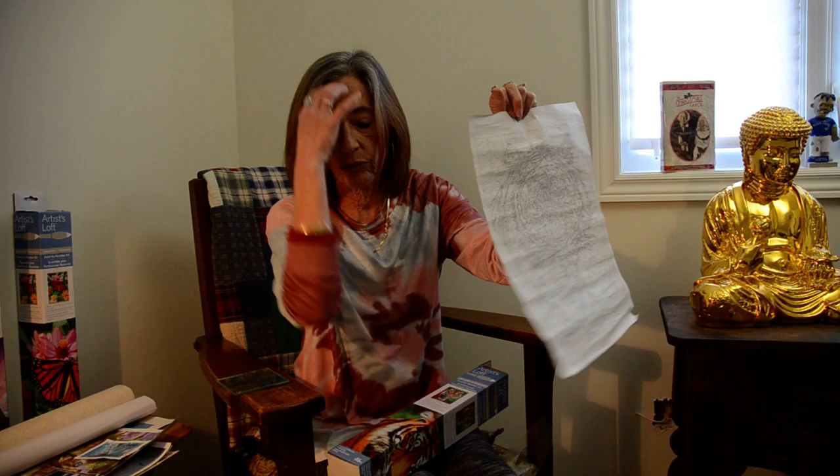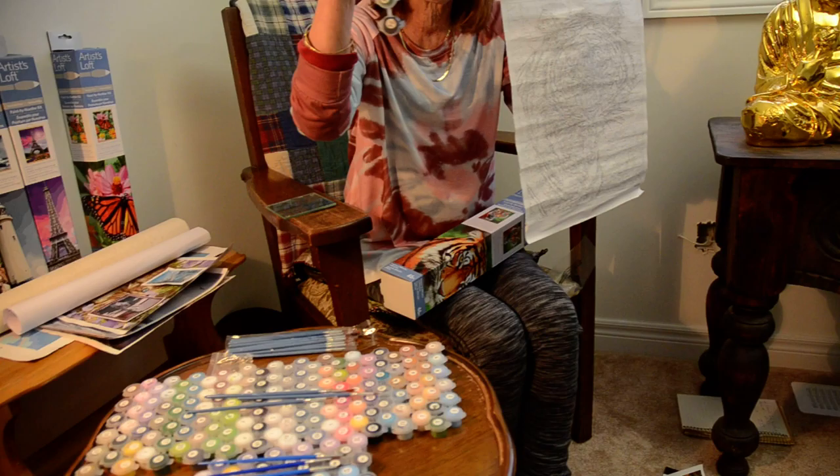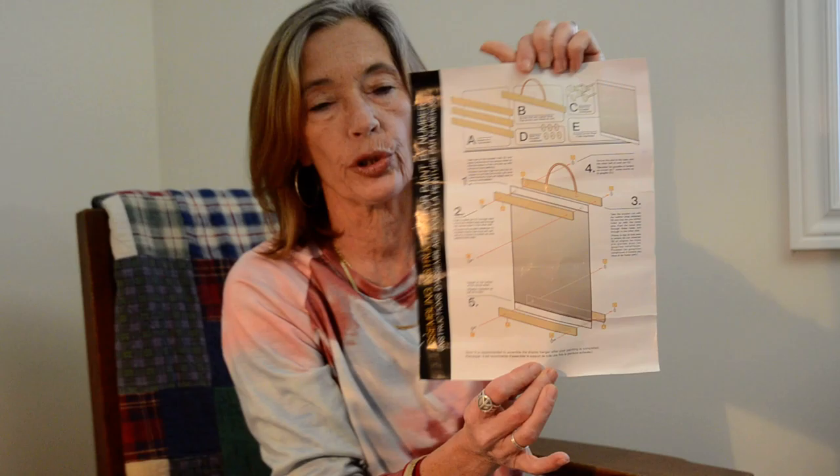When I mention numbers, it has to do with the paints that you receive with your painting. Along with the paper canvas, you get brushes, and they also provide you with a wooden frame. This just shows you how to put it together - it's a wooden frame here and here to keep it together, and then you can hang it.